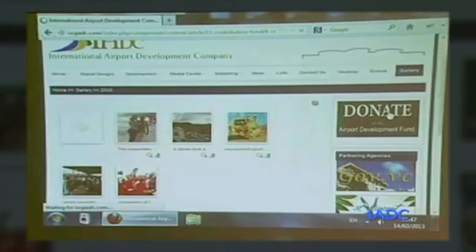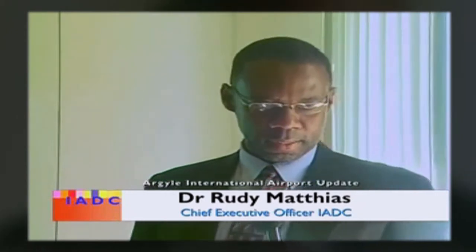CEO of the IADC, Dr. Rudy Mathias, while thanking the Telecom's division, congratulated the members of staff of the division who worked on the site. He noted that this is the type of collaborative effort that persons working on any national project should adopt. My heart goes out every time I see the sort of collaboration that we have between IADC and the other organizations that are working on this airport project. In fact, this is the approach that we should take with any national project.